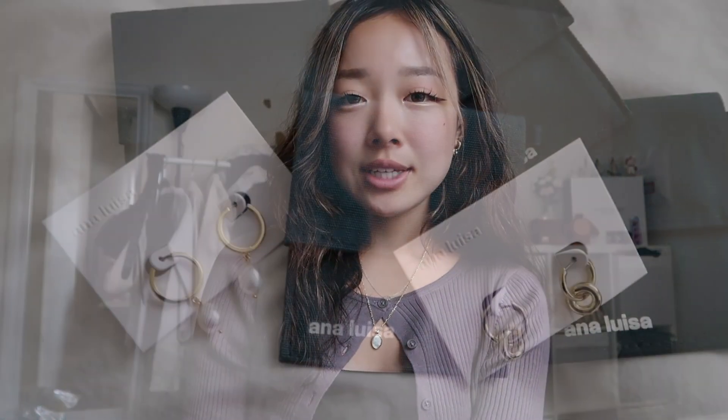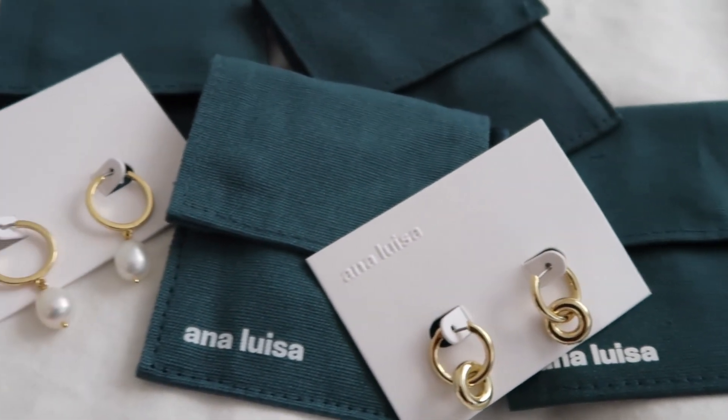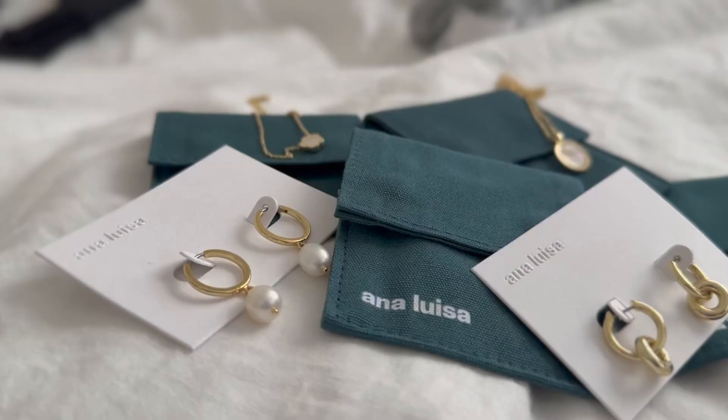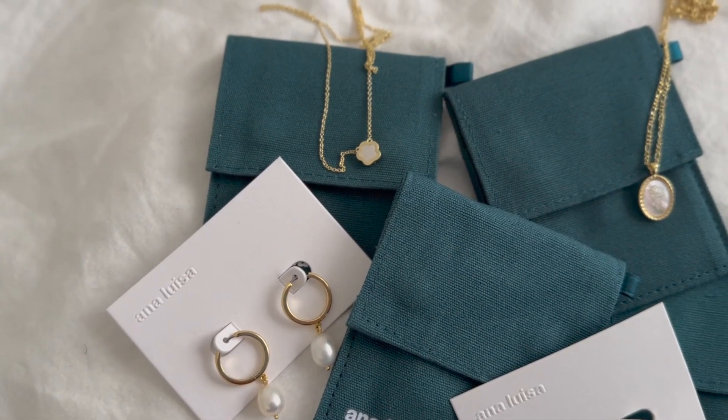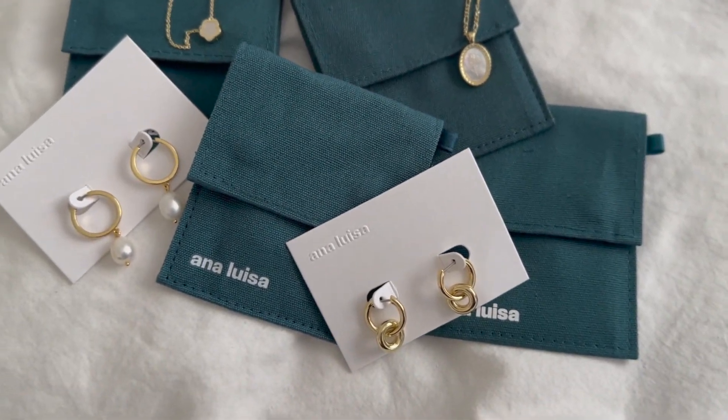They ship anywhere in the US and a lot of their designs start at just $39. They have free shipping and exchanges for all of their products and they also provide a two-year warranty. Ana Luisa is definitely my go-to jewelry. I just love how they look and I can definitely trust them for their quality. If you guys are interested, make sure to check out the link in my description box down below. Ana Luisa is having a November sale and you guys will be able to get 30% off their jewelry.